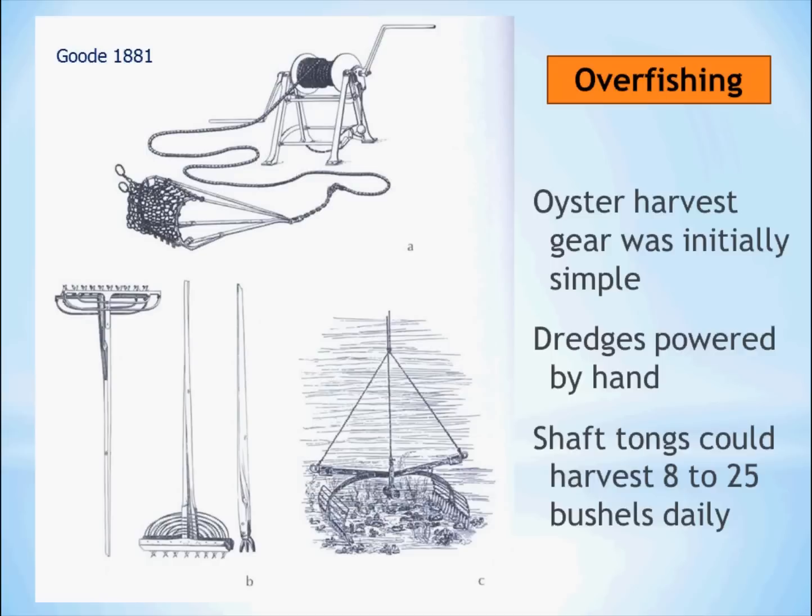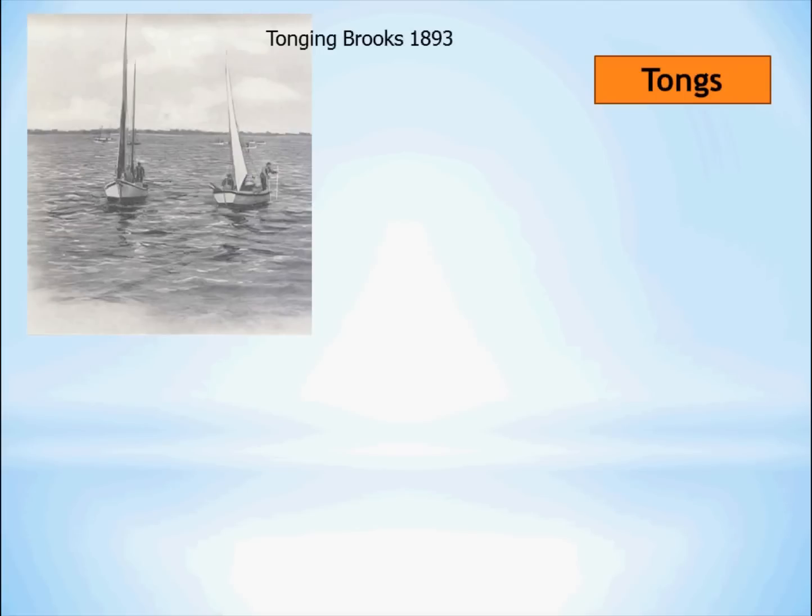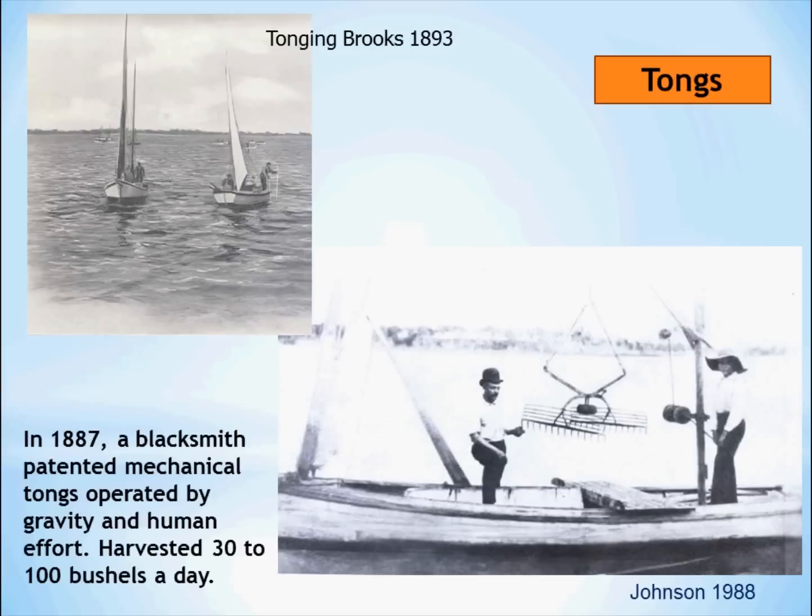On the bottom left you see tongs, and on the right mechanical tongs. With the shaft tongs, a person standing on the side of his boat could harvest about 8 to 25 bushels of oysters a day — not terribly efficient. Here is a picture of human-powered dredging in the 1880s, which was replaced by engines later and became more efficient. Mechanical tongs were invented 100 years ago or more: they would drop to the bottom and as they were winched back up, they would close on whatever they had landed on at an oyster bed, and those oysters would be brought up and dumped on the platform.